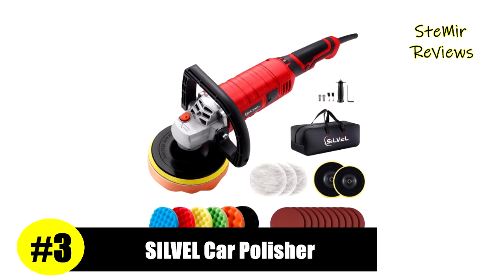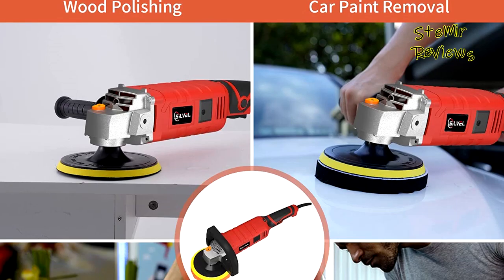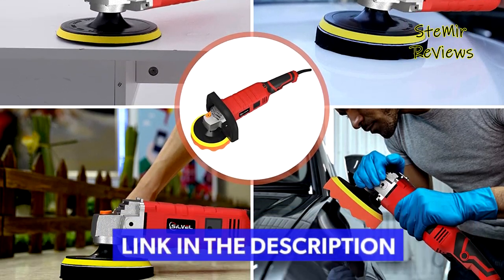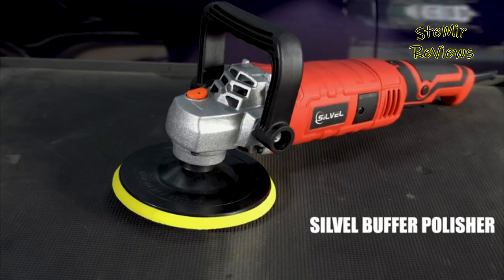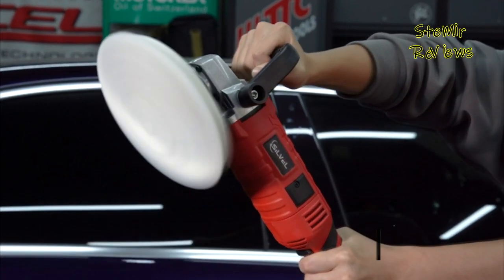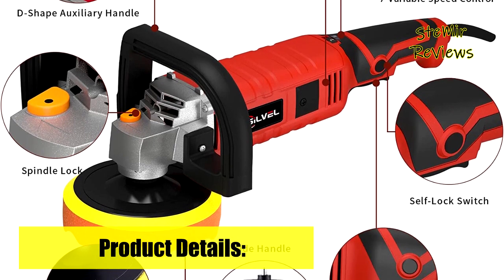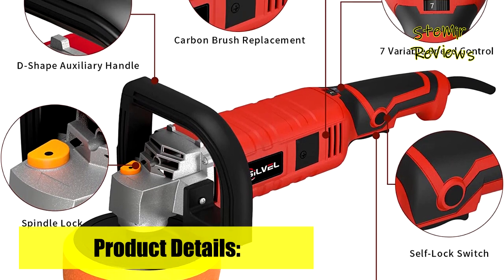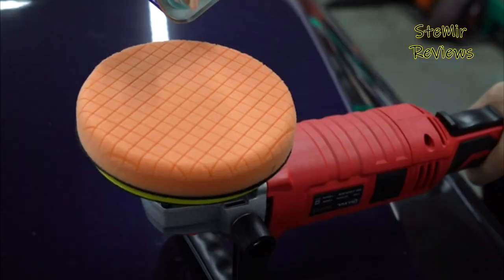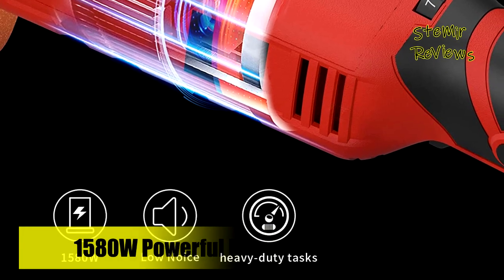Number 3 in our top is part of the Silbel brand. With a 1580W powerful motor, this polisher is perfect for polishing and removing swirls, scratches, and defects from all painted vehicles, restoring the shine of your car. You can also use it to sand wood or metal. It features a light body, easy replacement of carbon brushes, and a heat-resistant copper wire motor that allows long working time without burning the machine. The constant power and constant speed function make it more stable. A 7-speed variable speed control dial lets you adjust the polisher speed according to different applications.